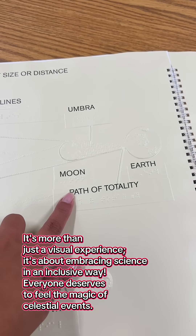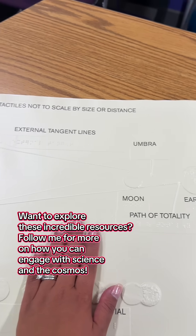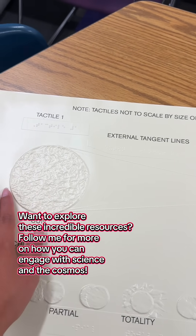it's about embracing science in an inclusive way. Everyone deserves to feel the magic of celestial events. Want to explore these incredible resources?